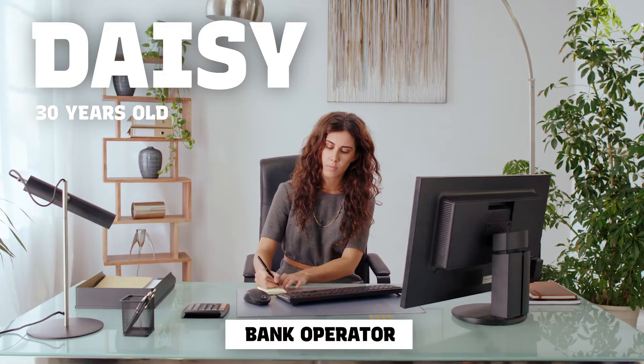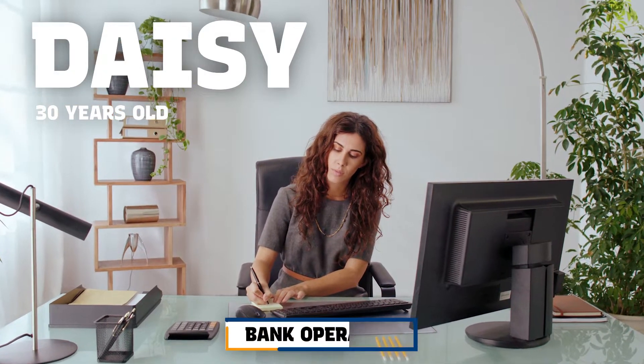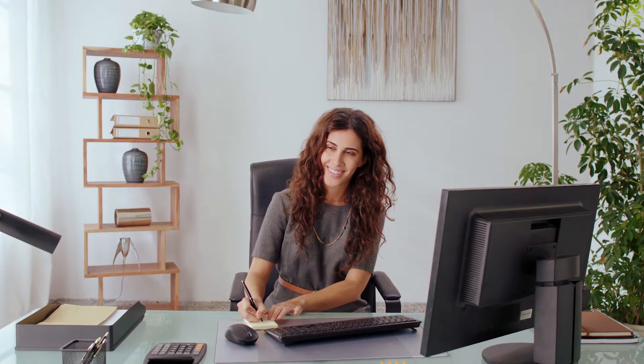Daisy's workday is coming to an end. It has gone off without a hitch. She has been flawless this month. The bonus as best employee can only be hers.